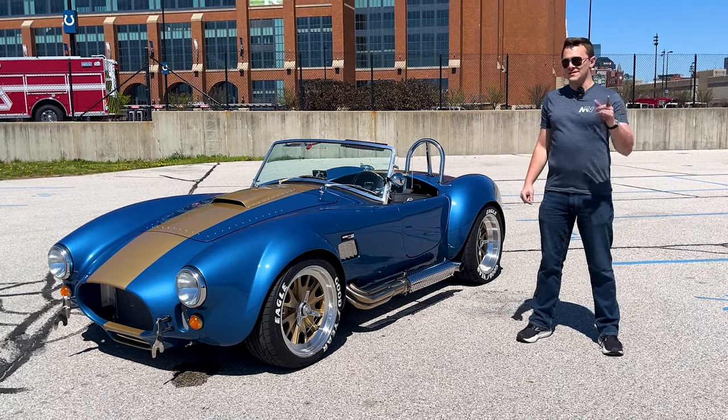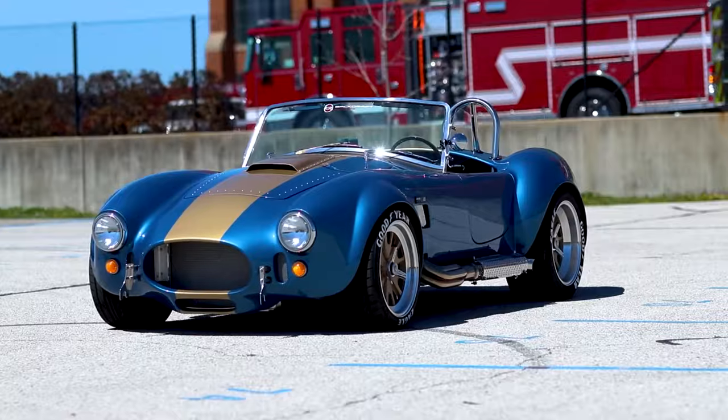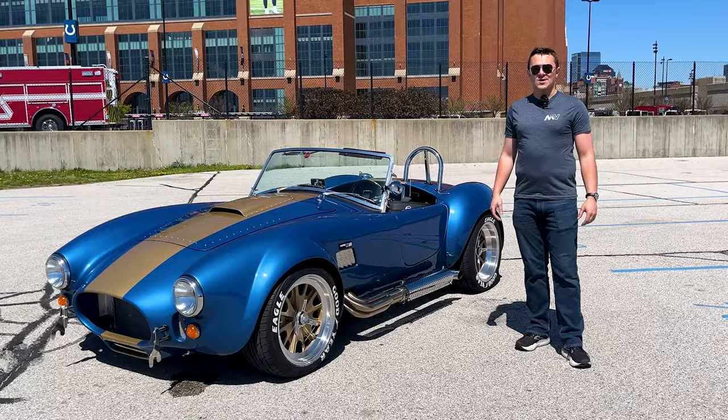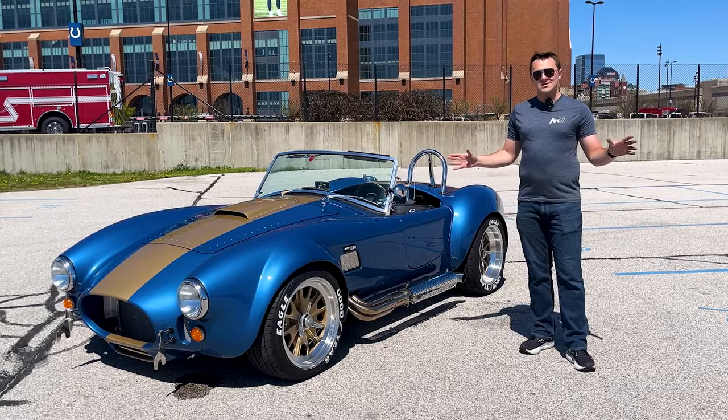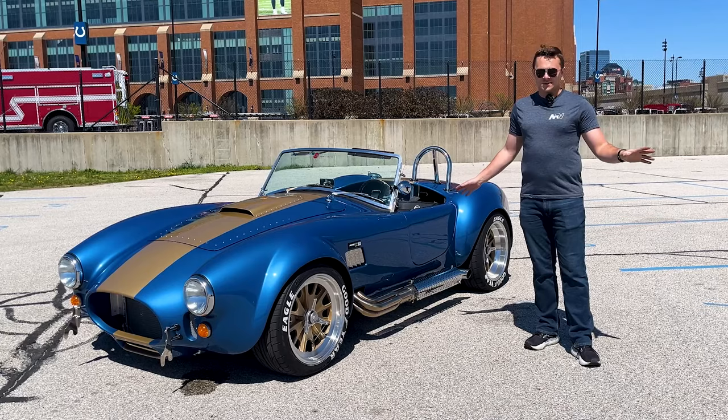Welcome to MotorVault Vehicles for Enthusiasts. I'm Josh and we have this lovely 1965 Backdraft Racing Roadster. If you guys like what you see on our channel, give us a like, comment, and a subscribe.